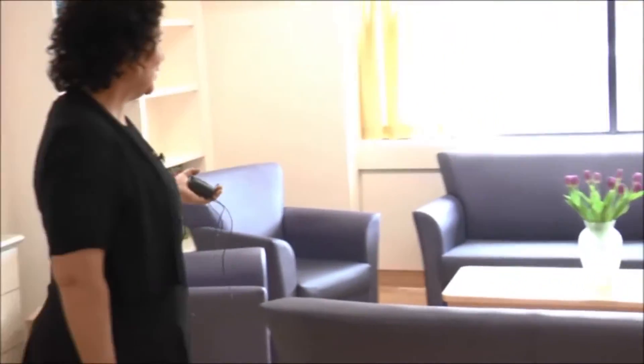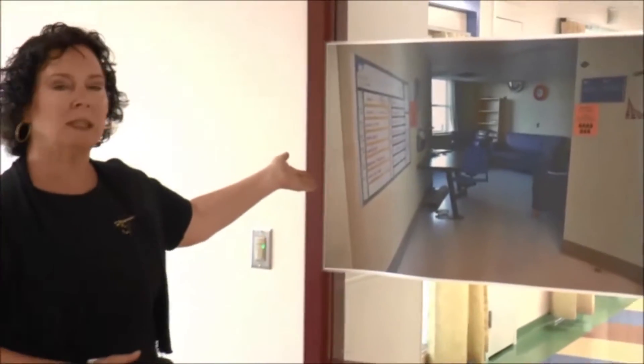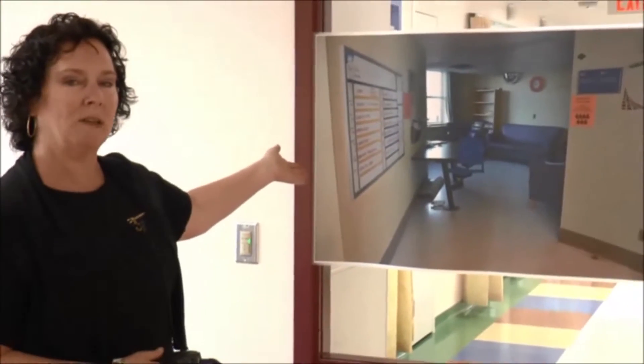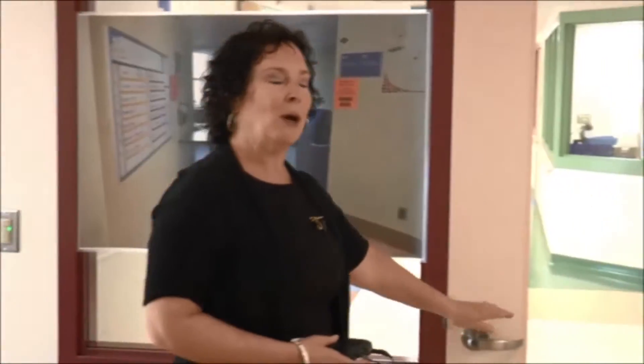Welcome into our lounge area. This is a place where children and their families can come in, sit and relax, as well as children being able to watch some television, read books, hang out, and sit with the staff to run any kinds of groups. Here you'll notice there's a photo of what our unit used to look like — this was what our lounge area looked like before. If you want to walk through, we'll go into the main part of the unit.